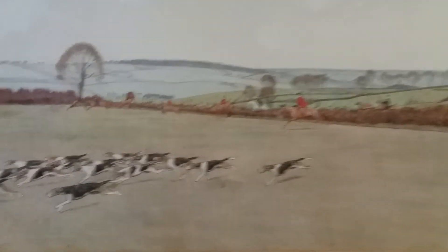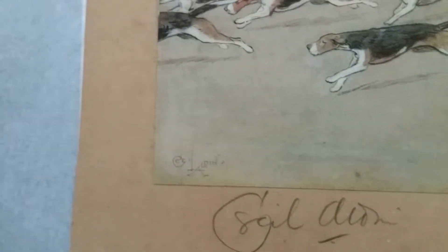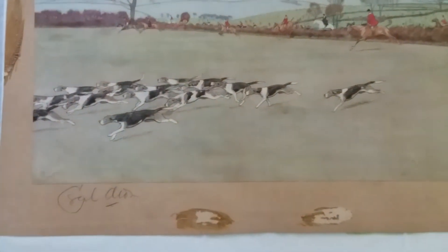Just get a couple of close-ups of it. This man was very well known for his ability to draw animals. You see the anatomy on these is quite extraordinary. We can get a little better focus on that and see if we can get some better focus on them dogs.